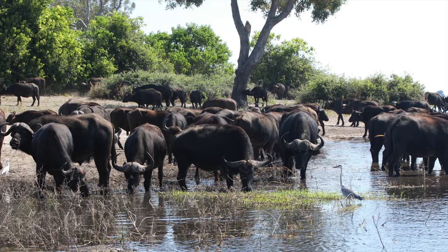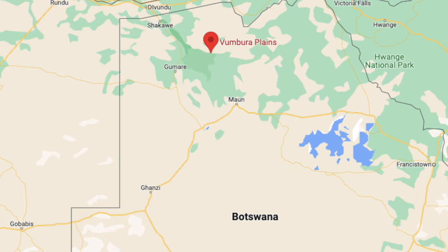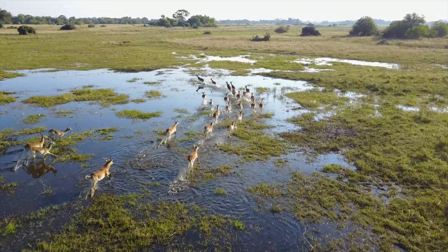It's also a great birding destination. The best base camp is the Vumbura Plains, one of the fanciest camps in the Delta and in a really good spot for seeing the big cats in particular.